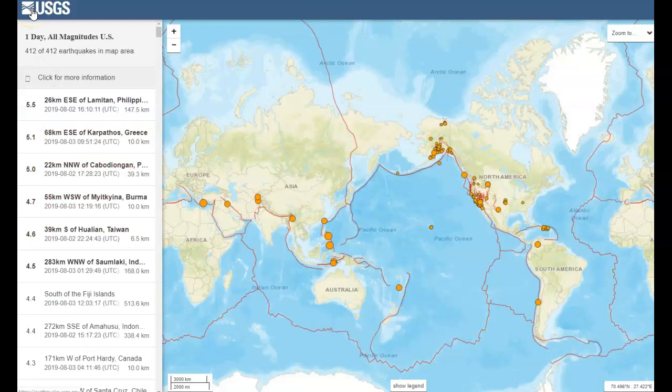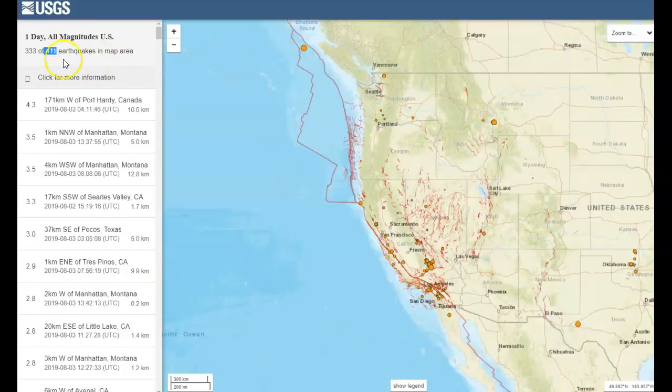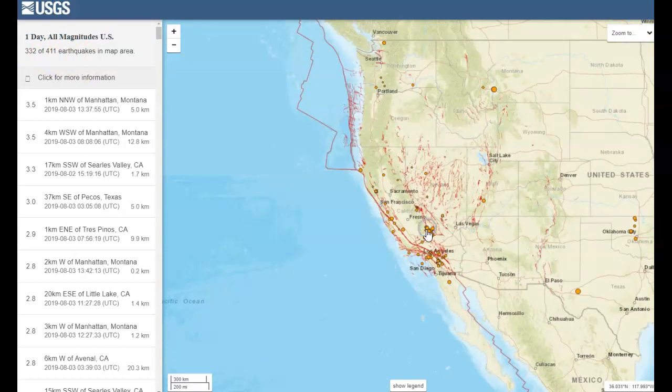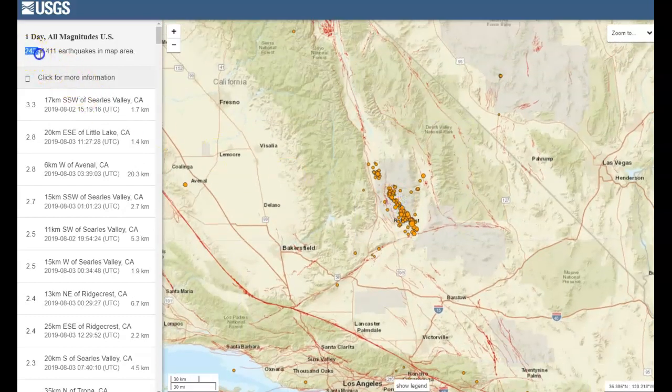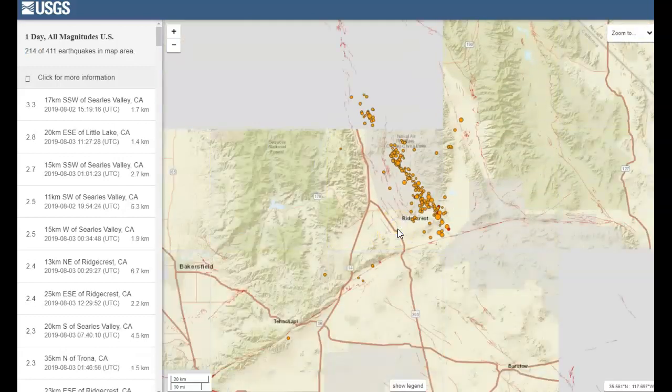Looking at today's earthquakes - 412 quakes showing, one day, all magnitudes. There are a lot more showing in Alaska and North America because this is the USGS, which is focused on Hawaii, Alaska, and the United States. They get less sensor data from Europe, Africa, Australia, and South America. We're starting to calm down some - 5.5 down in the Philippines and Greece. Pulling into North America itself: 333 of those 411 quakes are in that view, and in the Searles Valley area we're watching, 242 of the 411 quakes are in that map area.